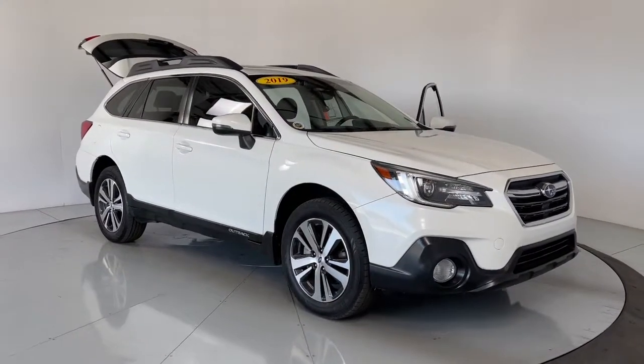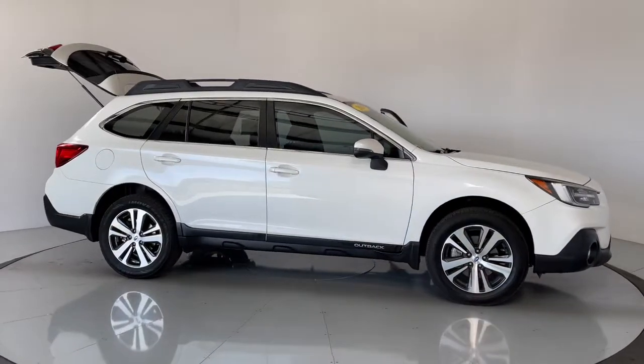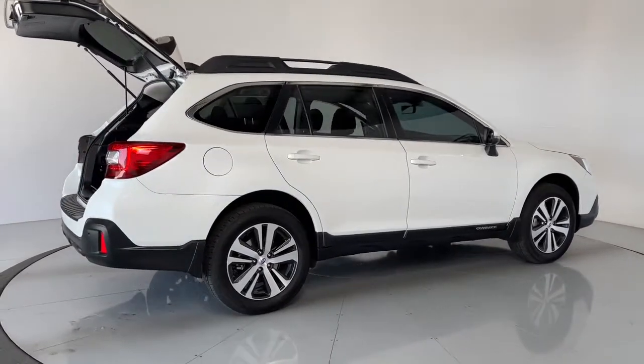Here is a wonderful 2019 Subaru Outback. This vehicle is an outstanding buy, with fewer than 70,000 miles on the odometer. Get outside and explore in comfort in this feature-rich Outback.